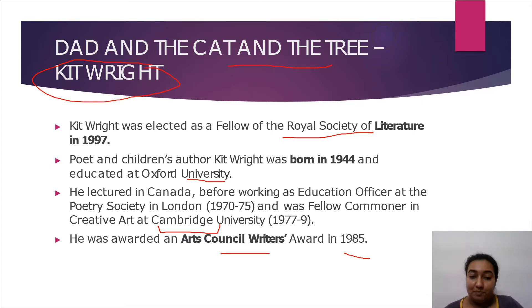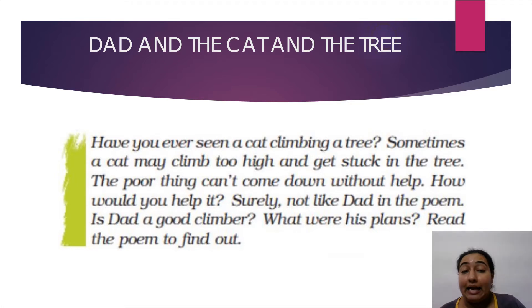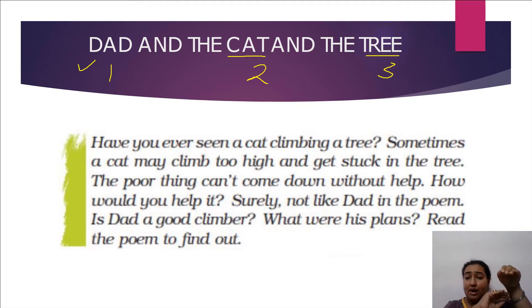In this poem we have three main characters: the dad, the cat, and the tree. Have you ever seen a cat climbing a tree? Sometimes the cat may climb too high and get stuck. Once she has climbed, she cannot come down without help. In the poem, we will study how dad helps the cat come down the tree.